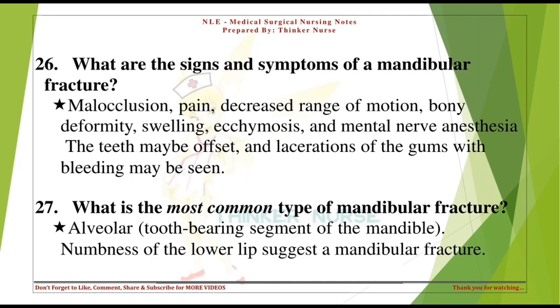What is the most common type of mandibular fracture? Alveolar — the tooth-bearing segment of the mandible. Numbness of the lower lip suggests a mandibular fracture.